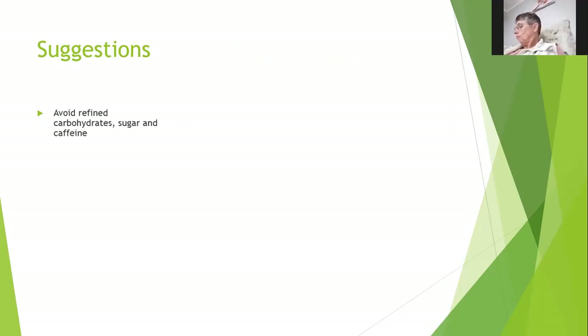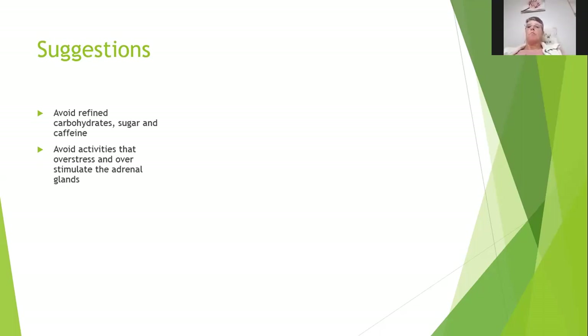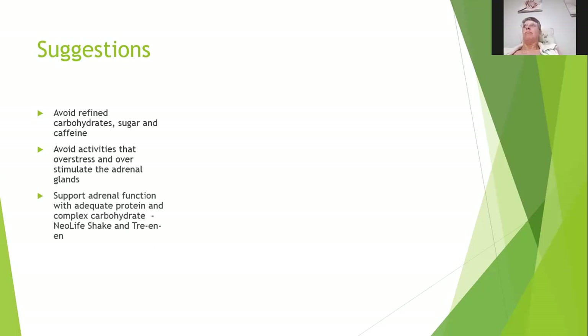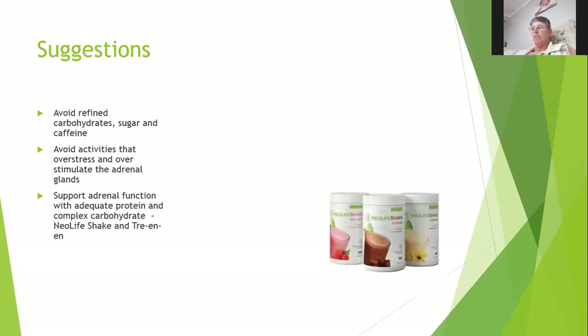Remember there is a difference between refined or simple carbohydrates and complex carbohydrates — we need complex carbohydrates, not simple ones. Avoid activities that over-stress the adrenal glands. Support adrenal function with adequate protein and complex carbohydrate — that's what the NeoLife shake is for, and that is part of the reason why we say we need protein to start the day.